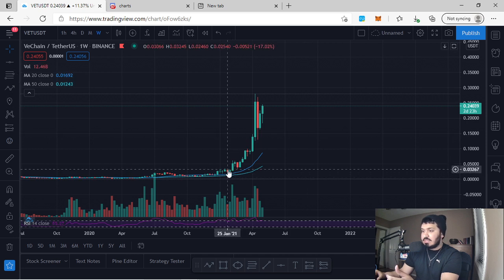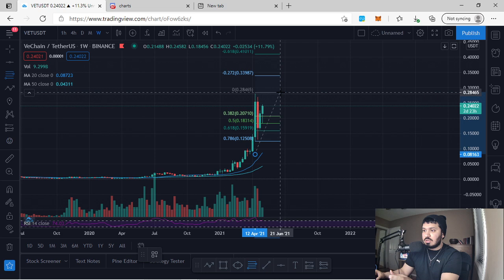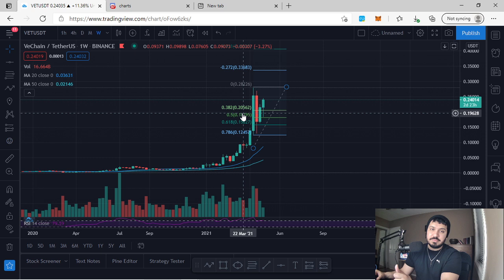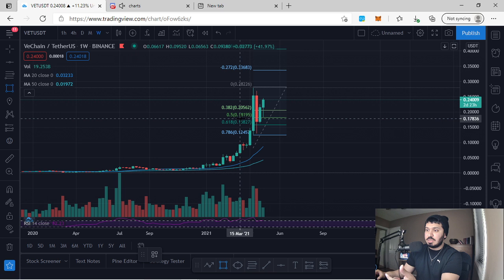VeChain has been making really nice moves towards the upside with a series of higher highs and higher lows. If I use my Fibonacci retracement tool on the weekly aspect from the bottom to the top of this impulse wave, we can see VeChain has different areas — the 0.382, the 0.5, the 0.618, and the 0.786 — all considered strong support zones.